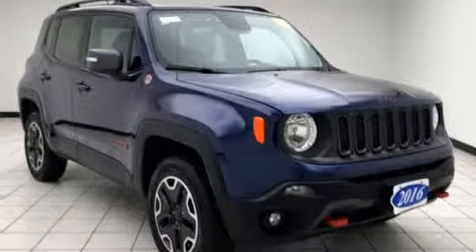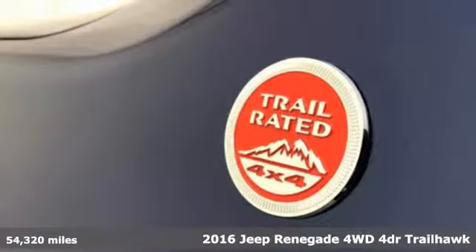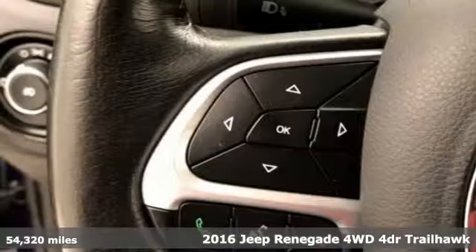It's a 2016 Jeep Renegade. Journey anywhere in a Jeep. It comes with the features you need and, better yet, want.